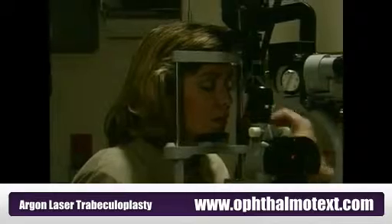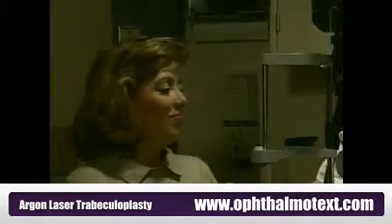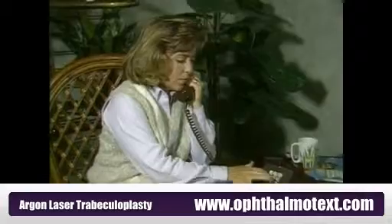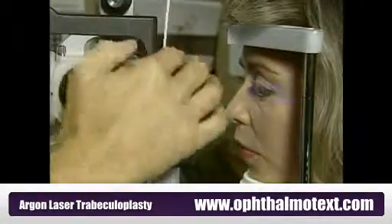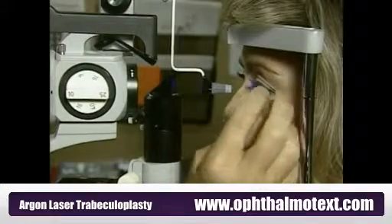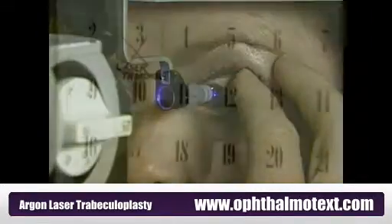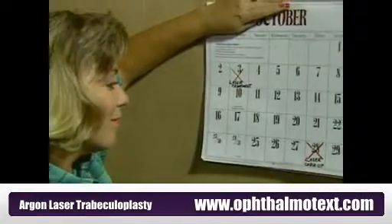In most cases, however, patients still have to take some glaucoma medications. After the treatment, your vision will probably be blurry, but should start to clear in a day or so. If your vision does not clear, or if you experience any pain or discomfort the next day, call your doctor. Your condition will be monitored on a regular basis after the treatment to determine its effect on your pressure. It will take about three to six weeks, or possibly more, to fully evaluate the results.